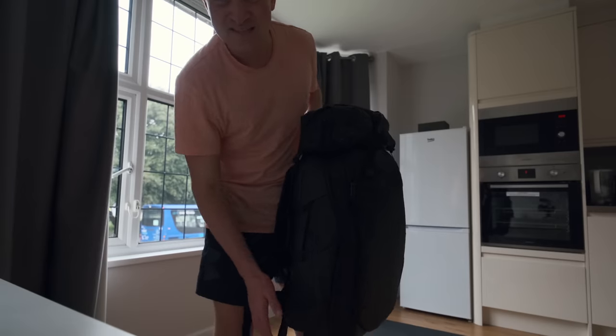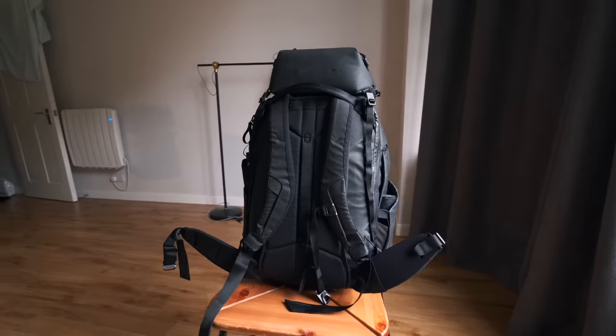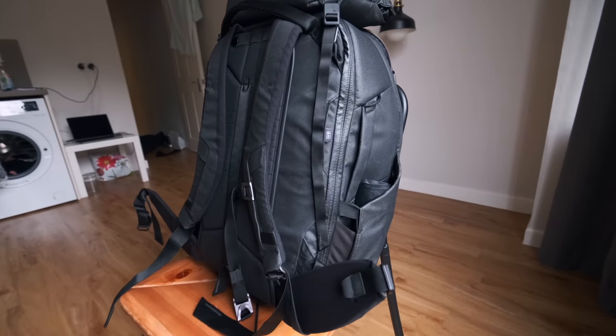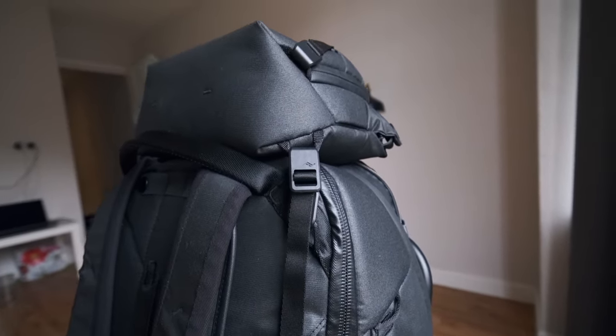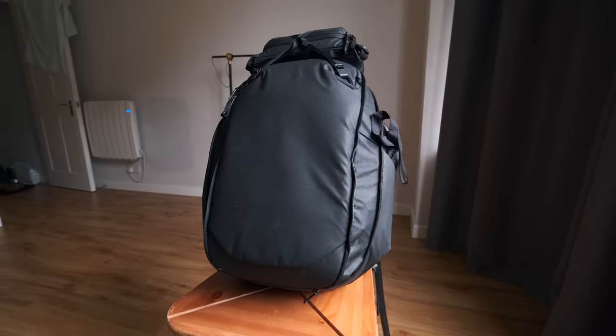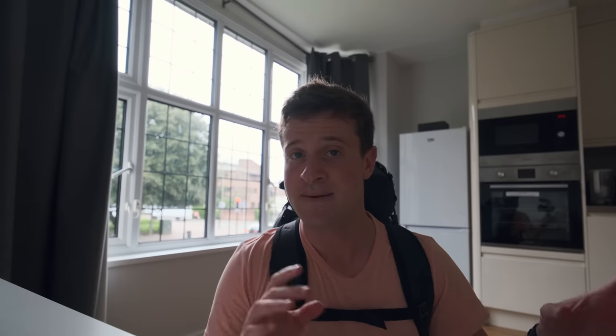Let me show you what the bags look like when they're fully packed. This is the main bag — if you look closely you'll see there is a sling attached to the top, but we'll talk about that in a minute. It is quite heavy, so I hope no one weighs it. On my back it actually feels all right, mainly because of the hip belt, and the sling attached to the top acts as a really nice headrest.